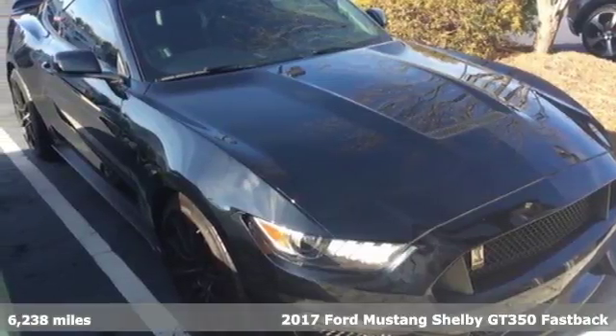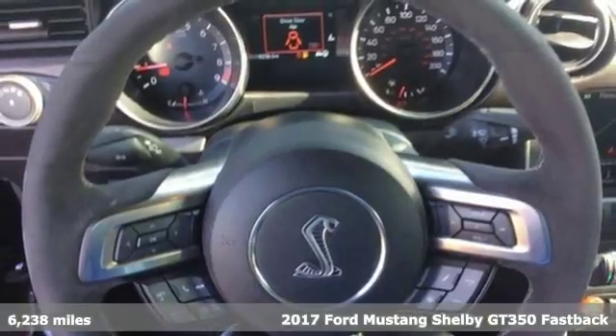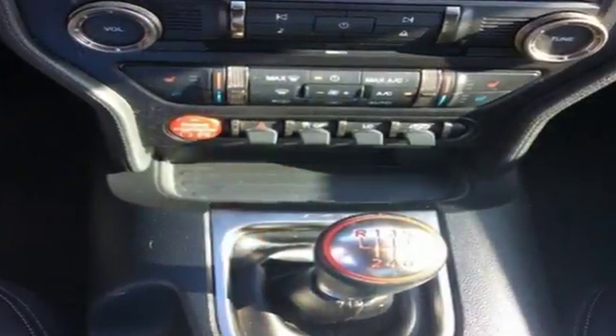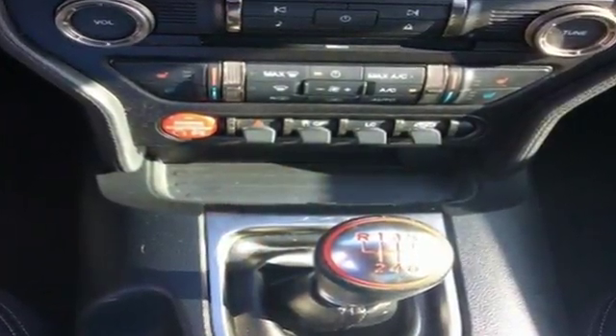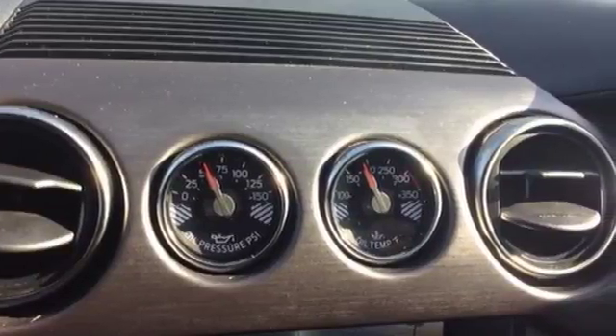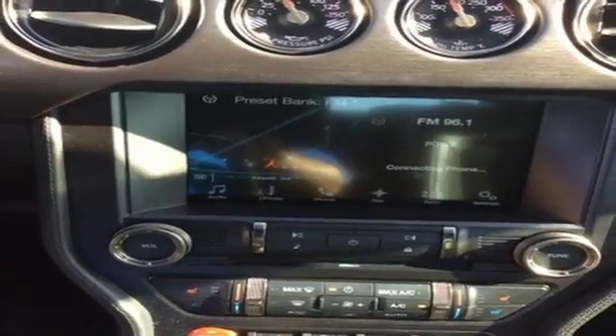It's a 2017 Ford Shelby GT350. As unmistakable as this Shelby GT350's looks are, so are its intentions — to get you to the finish line first. It starts with the 5.2 liter V8 engine with 526 horsepower and 429 pound-feet of torque, mated to the Tremec 6-speed manual transmission.